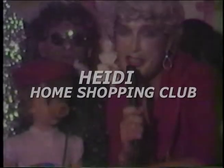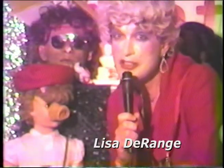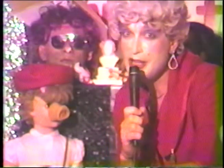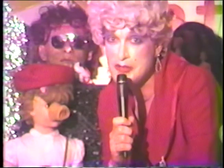Hi, and welcome to another edition of the Heidi Home Shopping Club. I'm Lisa DeRange, a summa cum laude graduate of the Crystal Carrington University of Shopping. And I know a bargain when I see one, and I've got some terrific bargains coming up for you tonight.